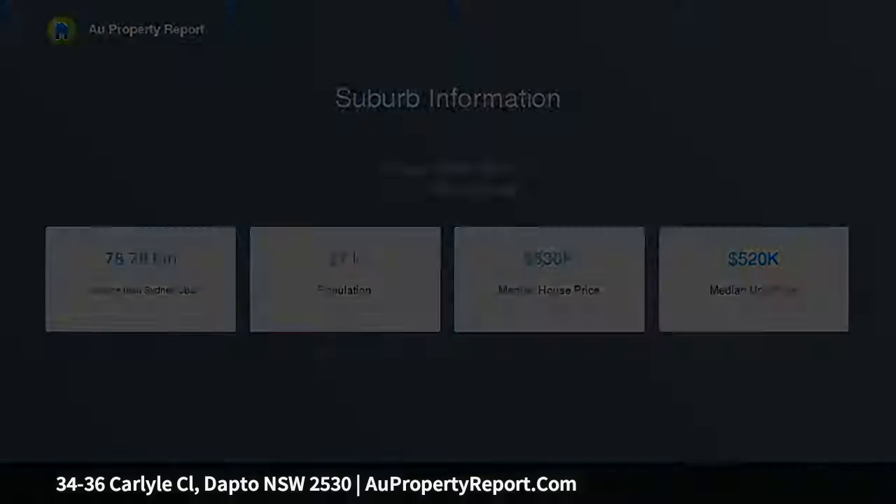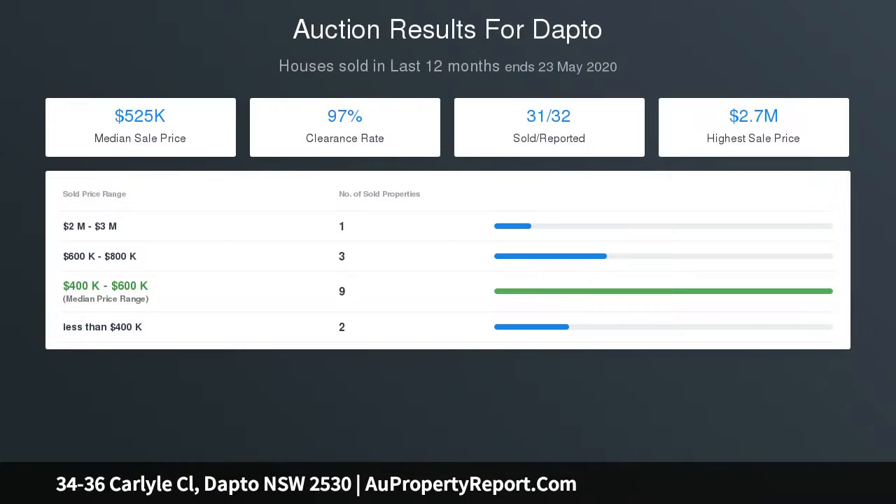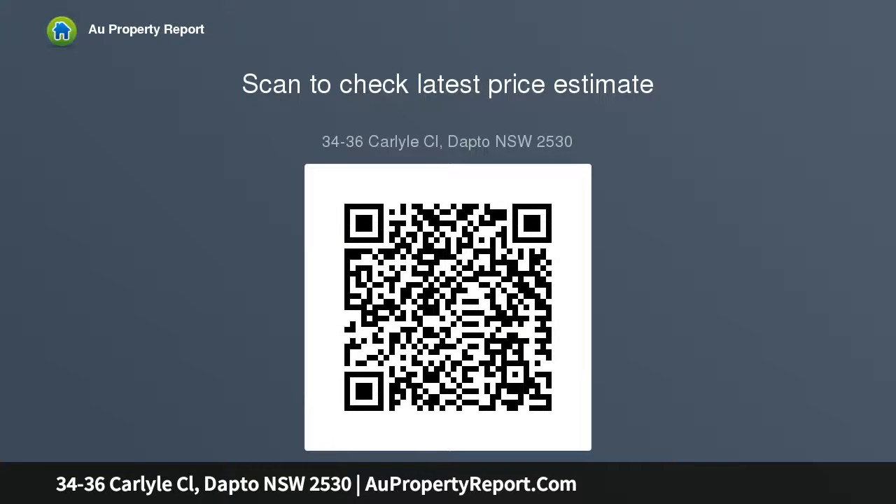Downstairs to the second level, you are greeted with an expansive kitchen with walk-in pantry and wine cellar-like storage, adjoining dining with balcony access boasting familiar uninterrupted views, and a formal sunken living room also with high cathedral ceiling and solid cedar timber floors throughout.